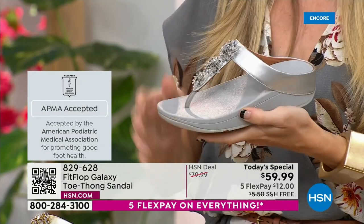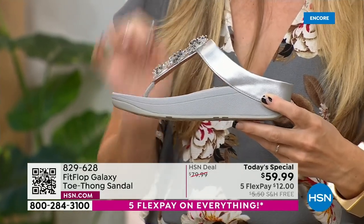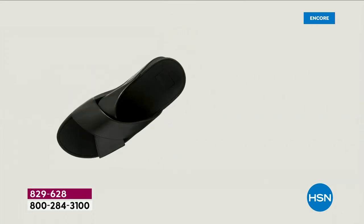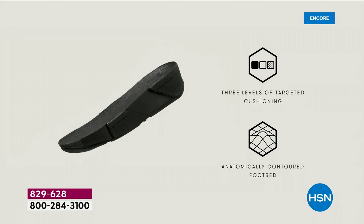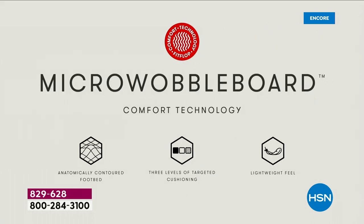All of our shoes start with that micro wobble board technology. Every sole is created by Dr. Kim Lilly, who is a doctor in biomechanical engineering — she works for FitFlop. This triple-density foam absorbs shock and diffuses pressure. It's actually shaped like a foot, which if you think about it — a lot of our sandals are just flat like pancakes, and they're horribly bad for our feet. So this micro wobble board technology, let me show you what this does.